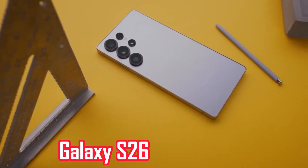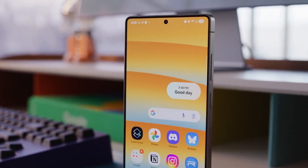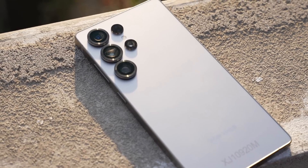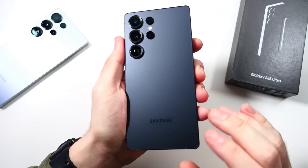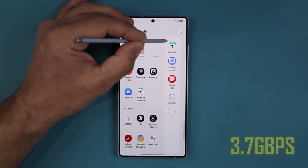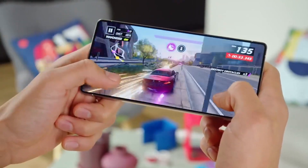Central to the Galaxy S26's capabilities is expected to be Qualcomm's latest chipset, rumored to be named the Snapdragon 8 Elite 2. Qualcomm recently introduced its newest 5G modem, the X85 5G modem RF, which is speculated to be a key feature of the Snapdragon 8 Elite 2. Compared to the X80 modem found in the Galaxy S25, the X85 promises a substantial boost in network performance, with download speeds of up to 12.5 Gbps and upload speeds of 3.7 Gbps — translating to faster downloads, smoother streaming, and more responsive gaming.